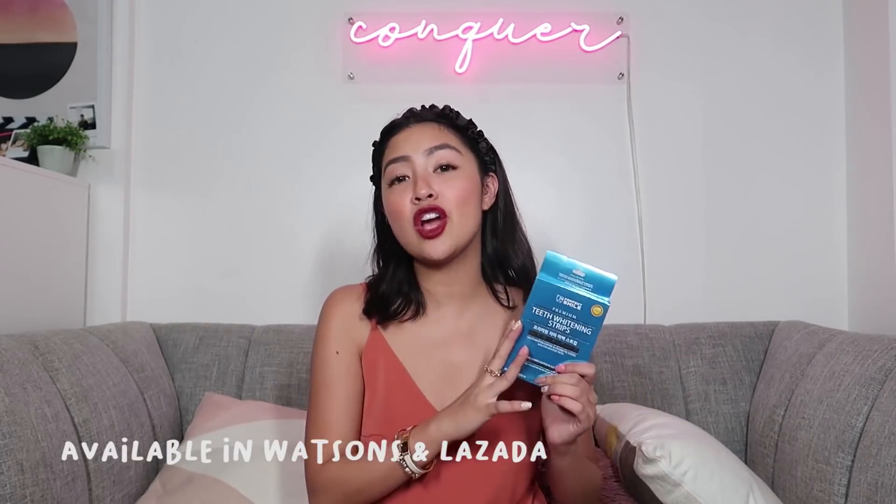Her teeth are natural both up and down, so I wanted to try the products with someone without veneers so you can see the before and after on her. And guys, if you have questions that I can't answer, always consult your doctor or dentist. Perfect Smile is available at Watson's and also on Lazada at the Watson's flagship store. They are made in Korea, good for sensitive teeth, and their claim is you will achieve one shade lighter in just seven days. The ingredients they use are also used by dentists, so it's safe.